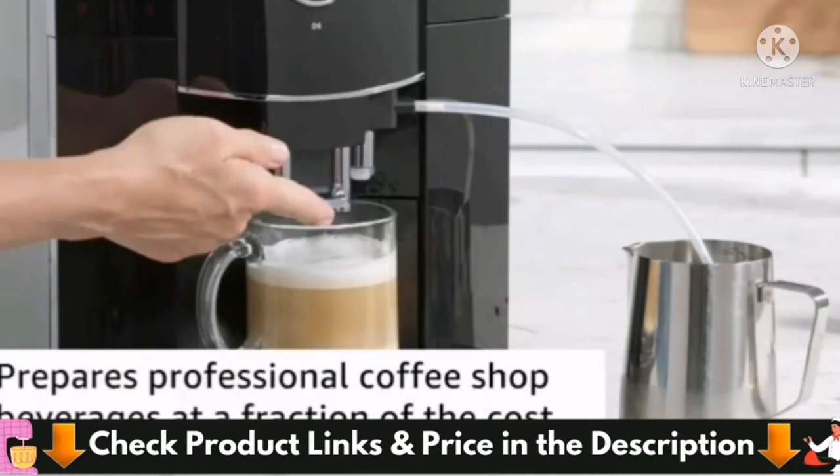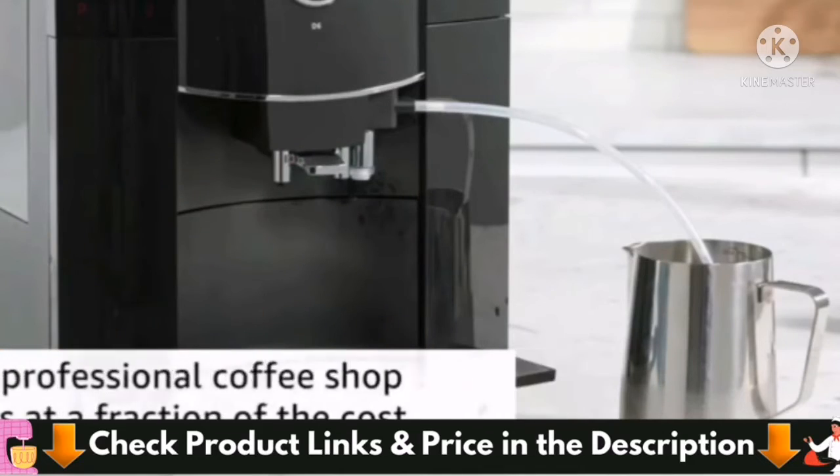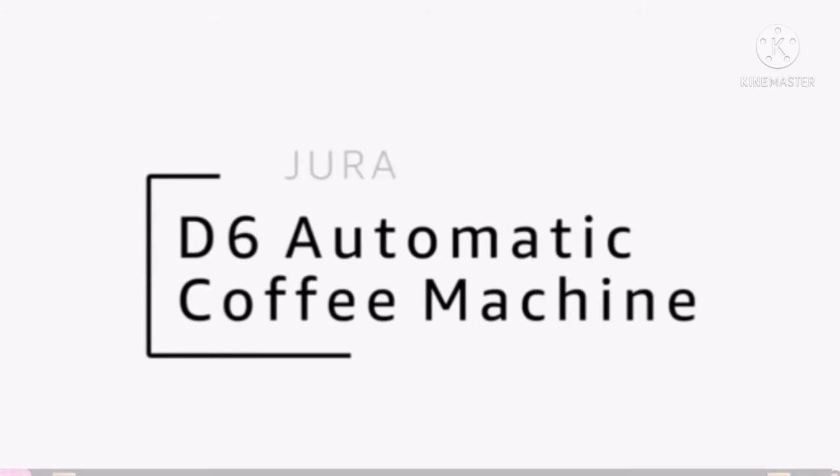A digital plain text display that includes a rotary dial makes this machine easy to use and program any of the seven various specialty drinks.